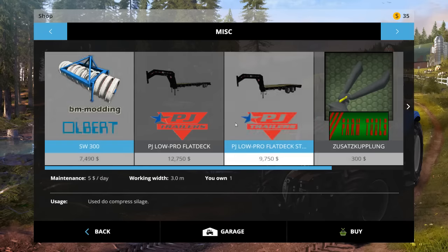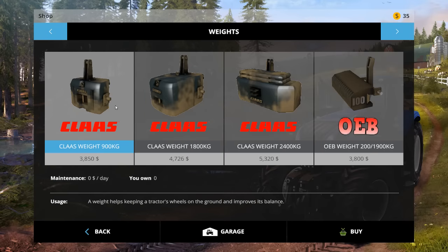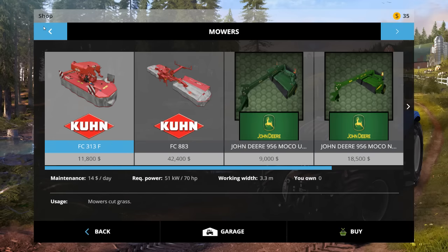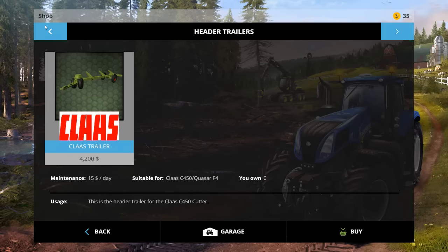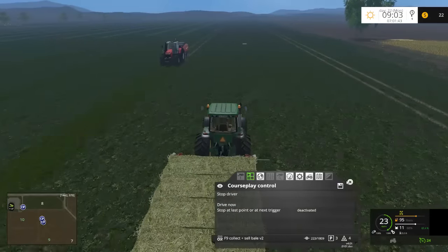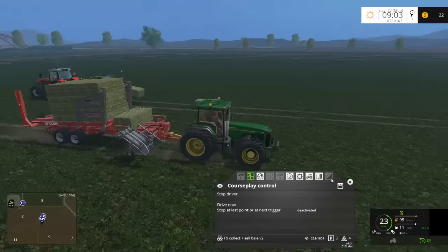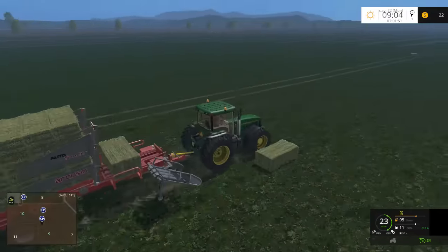Let me check - is it in miscellaneous? Nope. Maybe it's in front loaders? Probably not. But anyways, there is something I was going to add. I forget where it's from, but I'll have to add it back in.